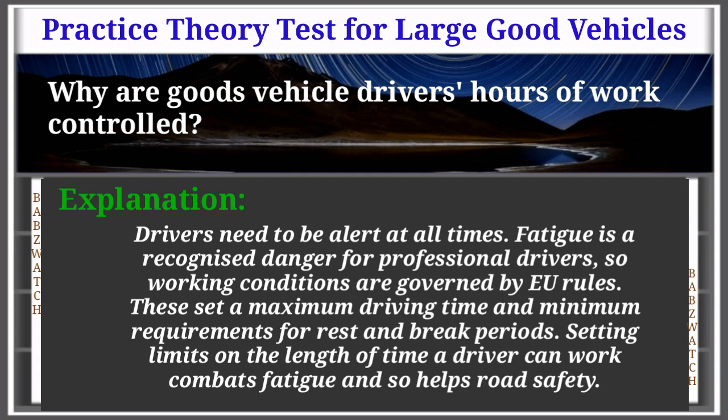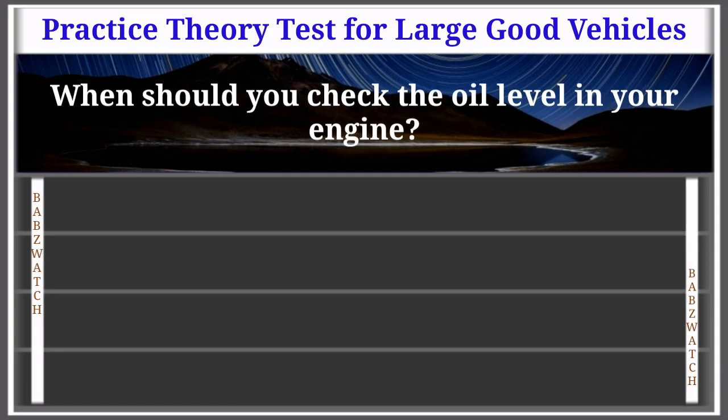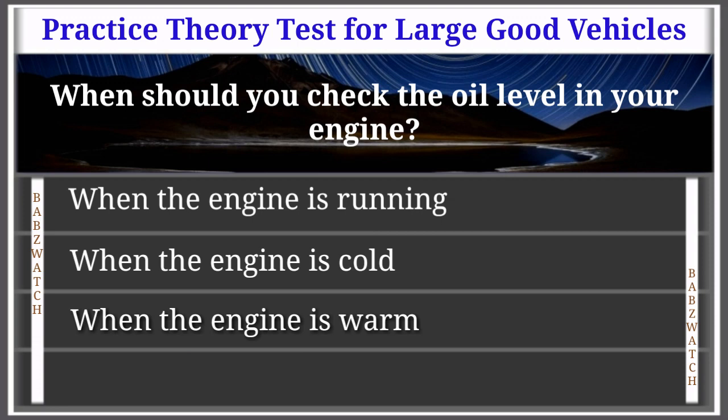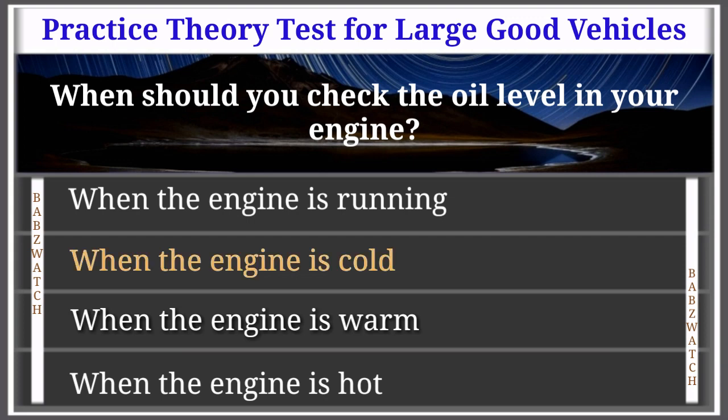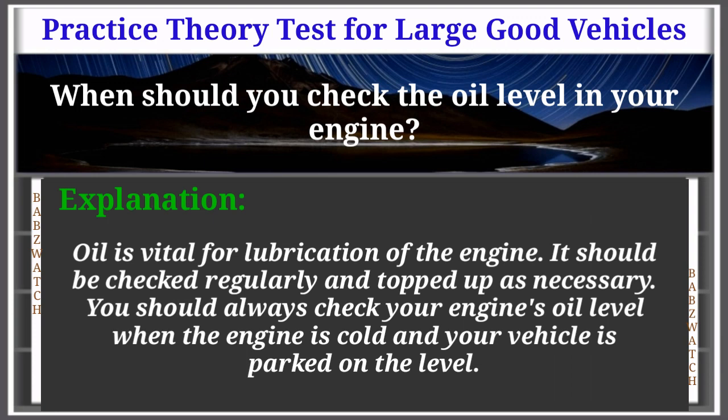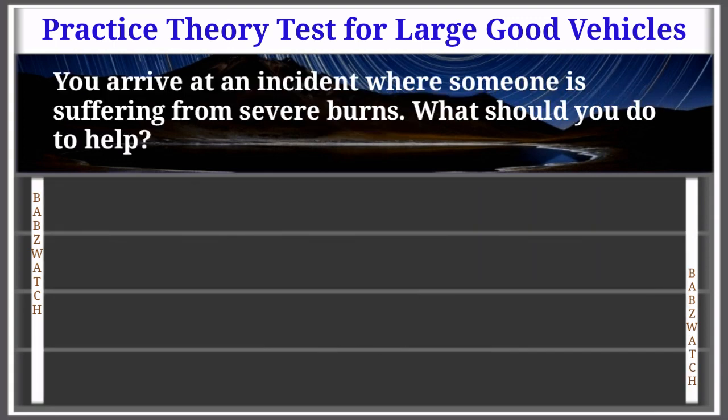Question 45 of 50: When should you check the oil level in your engine? Options: when the engine is running, when the engine is cold, when the engine is warm, when the engine is hot. The correct answer is: when the engine is cold. Explanation: Oil is vital for lubrication of the engine. It should be checked regularly and topped up as necessary. You should always check your engine's oil level when the engine is cold and the vehicle is parked on the level.